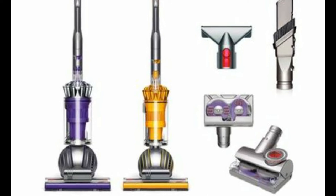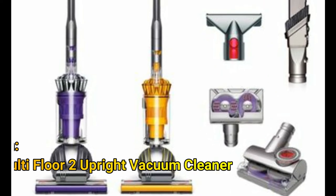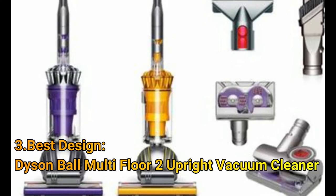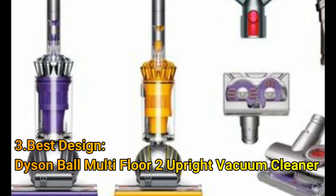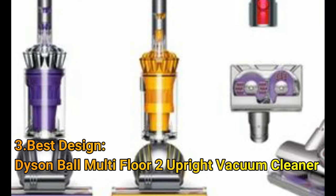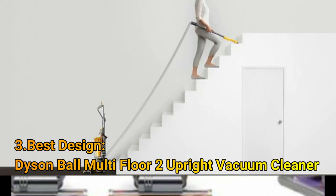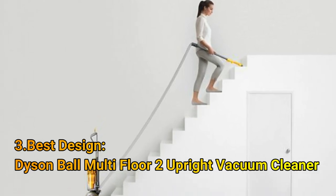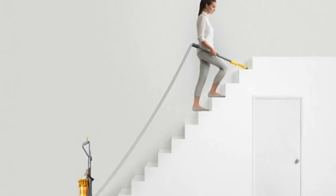Number 3: Best Design — the Dyson Ball Multi-Floor 2 Upright Vacuum Cleaner. If you're looking for an innovative vacuum cleaner to elevate your cleaning routine, check out the Dyson Ball Multi-Floor 2. Recognizable for its unique pivoting ball design and classic yellow housing, this vacuum doesn't disappoint on performance. The digital motor reaches up to 98,000 RPMs, producing superior suction on both hard floors and carpeted surfaces.